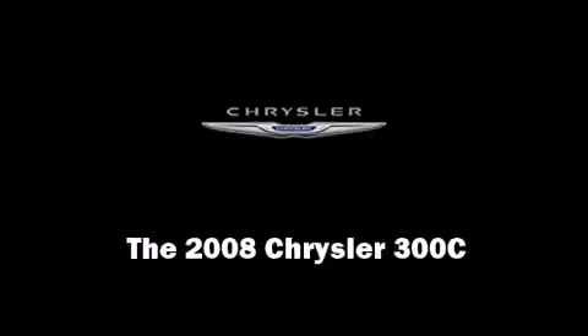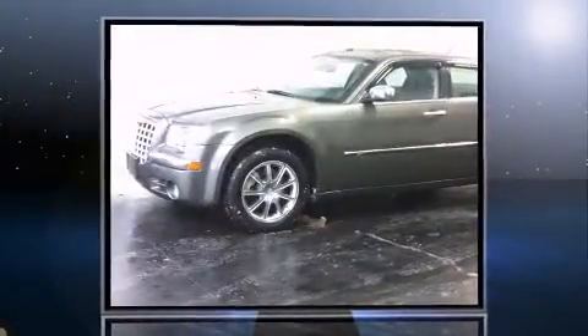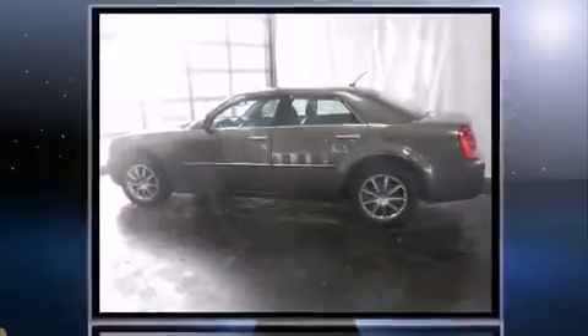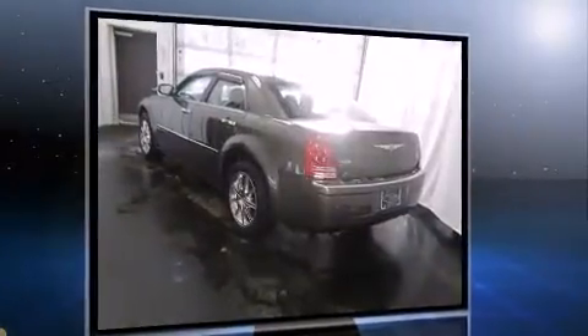Introducing the 2008 Chrysler 300c. This four-door, five-passenger sedan has not yet reached the 50,000 mile mark. It features all-wheel drive versatility, an automatic transmission, and a powerful eight-cylinder engine.